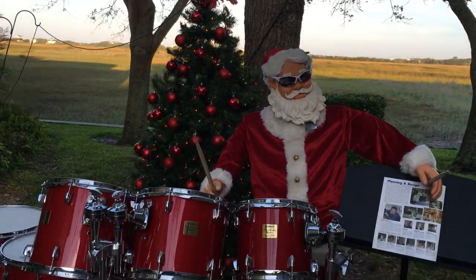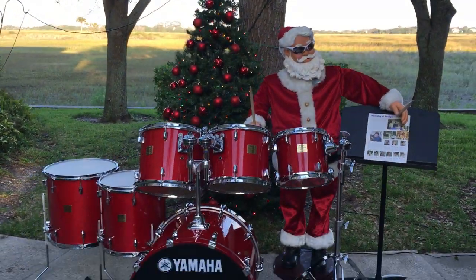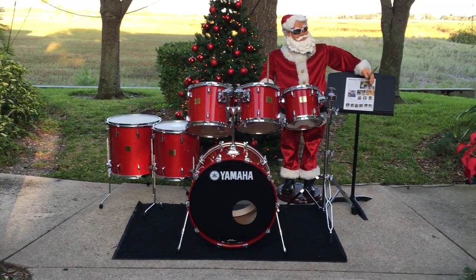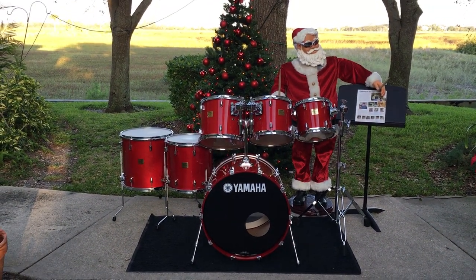Out the housetop reindeer paws, out jumps good old Santa Claus, down through the chimney with lots of toys, all for the little one's Christmas joys.